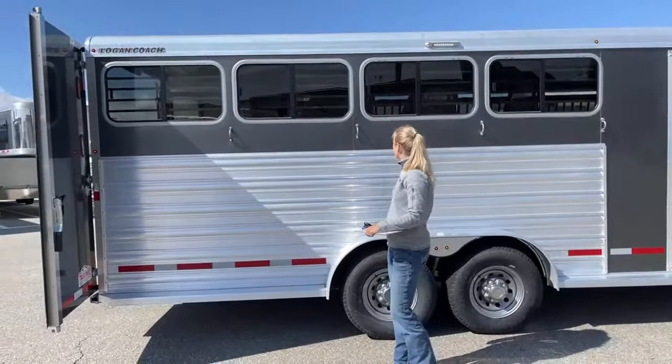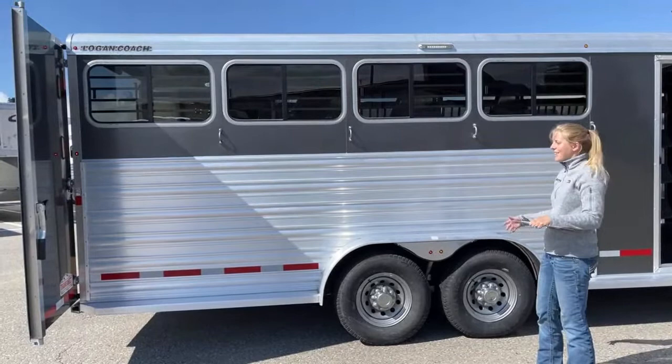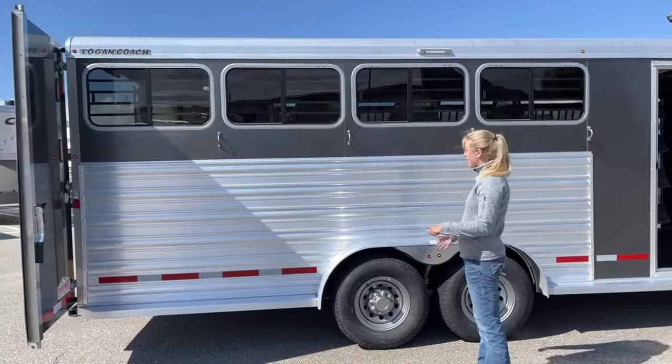We've got tie rings on the exterior on either side. You can throw a couple of horses on this side, a couple on that side, and have plenty of room to hook up. Maybe your friend doesn't have enough tie rings and you need to accommodate a couple more horses — you've got extra saddle storage and can be a good buddy.